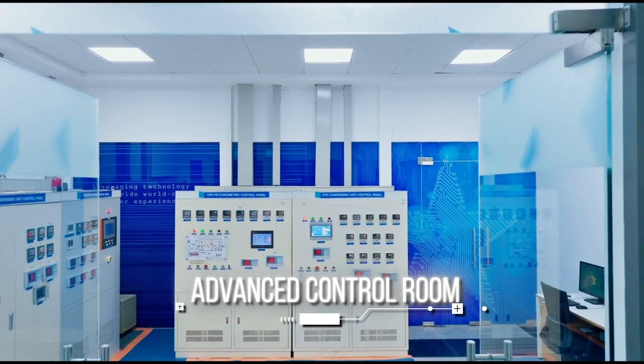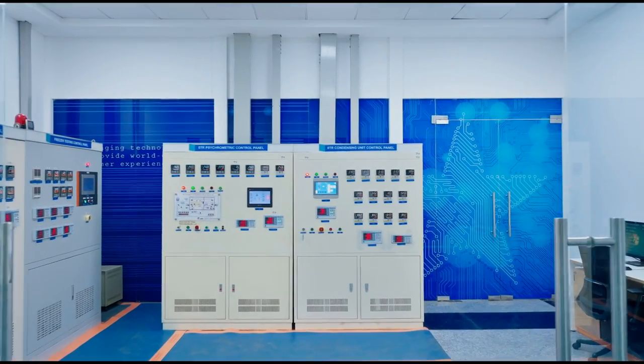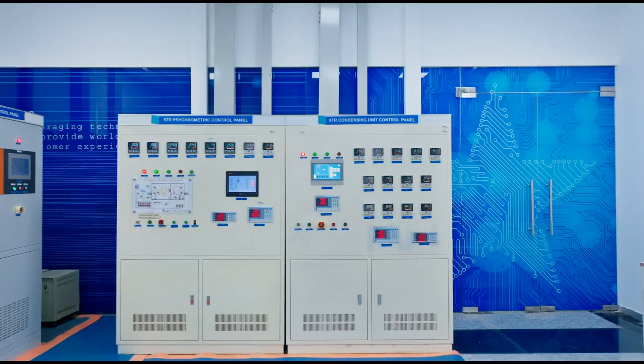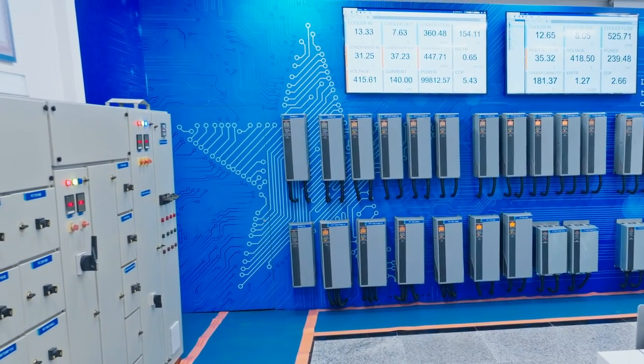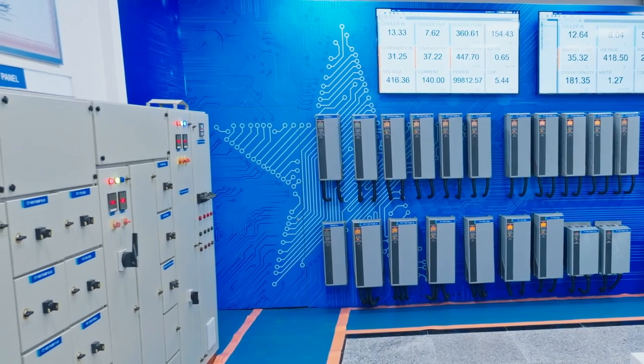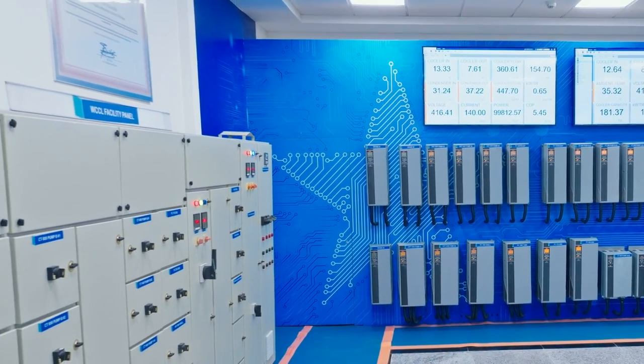The advanced control room for the test labs is equipped with all the controls and displays to run the facilities with ease. Large display zones in the control room display key parameters such as efficiency, capacity, pressure drop and specific power consumption.